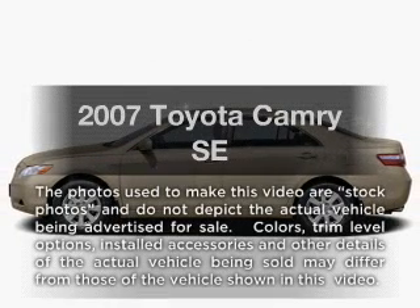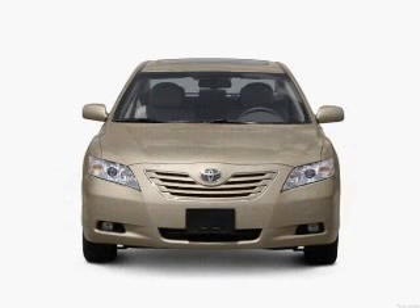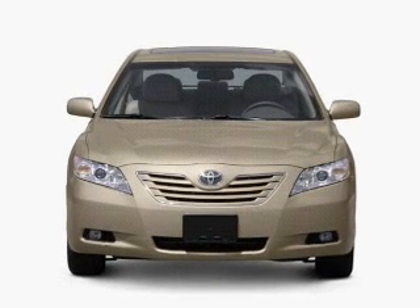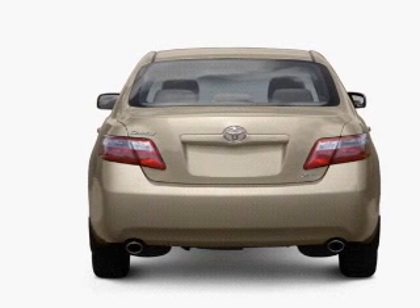Get noticed in this 2007 Toyota Camry. If you're looking for a first-rate auto, this one could be yours today with a reliable six-cylinder engine. The powertrain includes front-wheel drive, connected to a smooth-shifting six-speed automatic transmission.